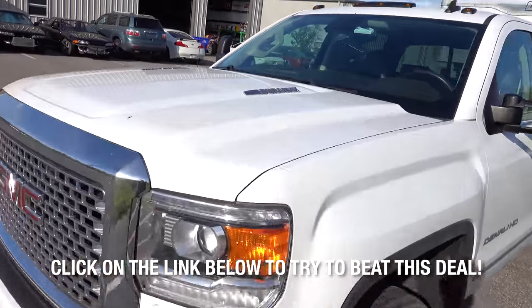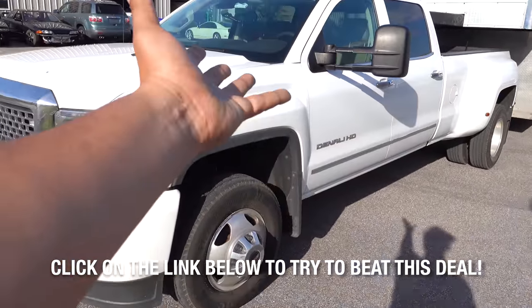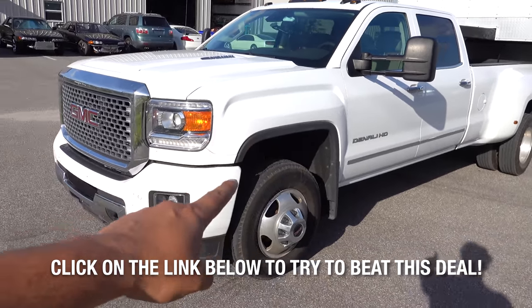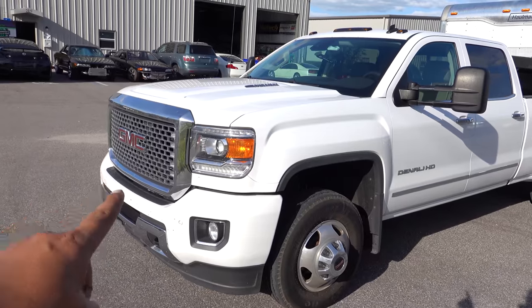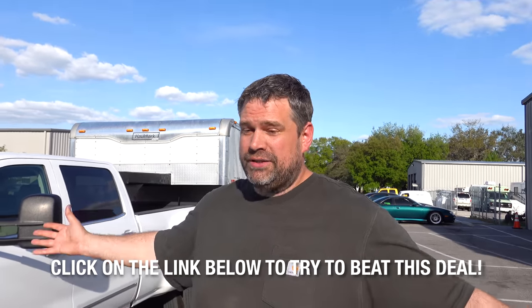This is a 2015 GMC Sierra Denali 3500 HD with dual rear wheels, a 6.6-liter Duramax turbo diesel, and all the creature comforts of home in a truck. It's fully loaded with about 55,000 miles, no weird accidents, no salvage title, no flood damage — it's been taken care of very well. How much did we pay? This was $51,000. That's a lot of money, but it's a lot of truck. We haven't found a comparable truck under $59,000.